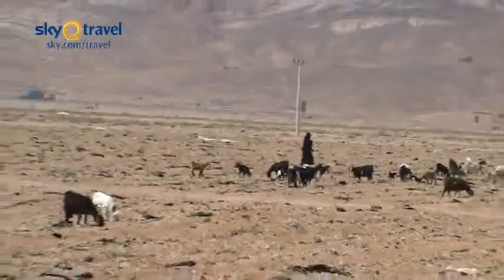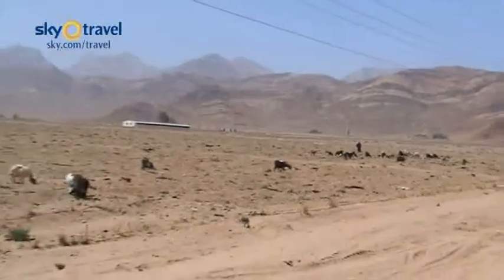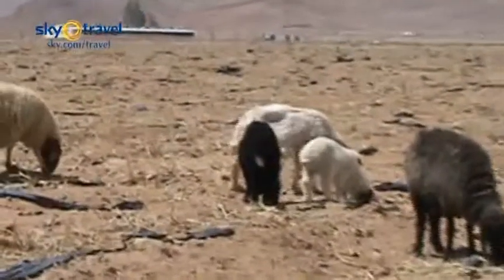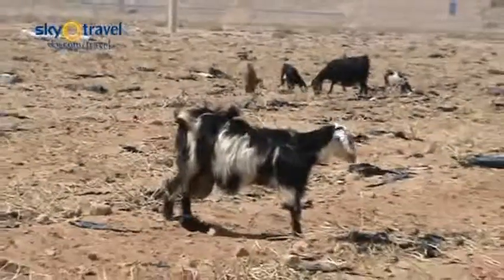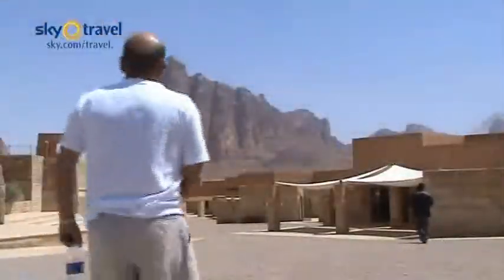These are Bedouin tribespeople. They do look scrappy, old things. I bet they taste good. You can tell the Bedouins because they wear black headdresses, whereas the Jordanians, they wear red ones.